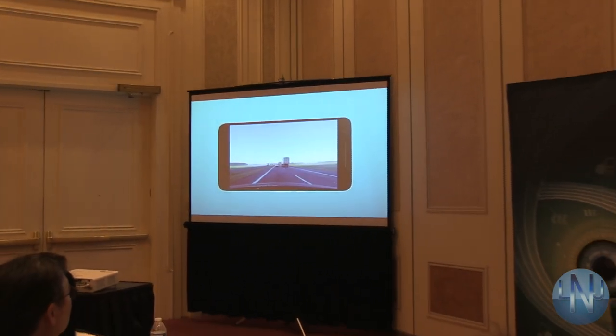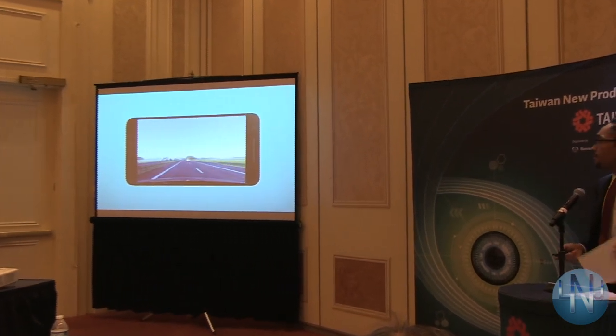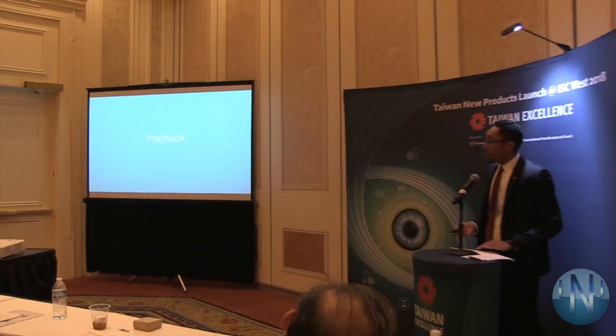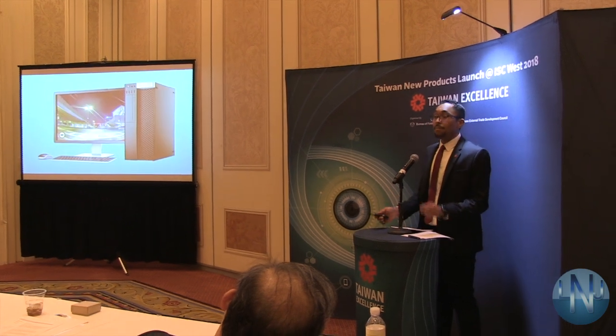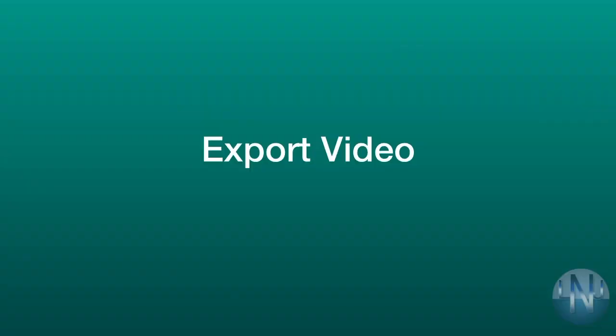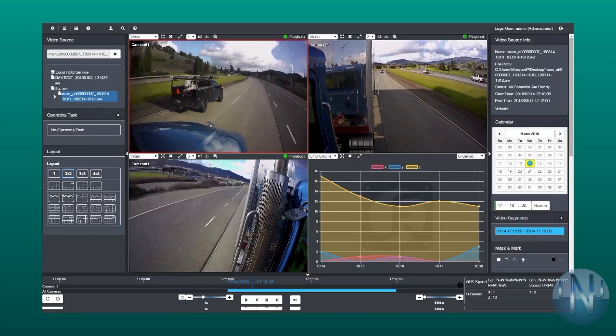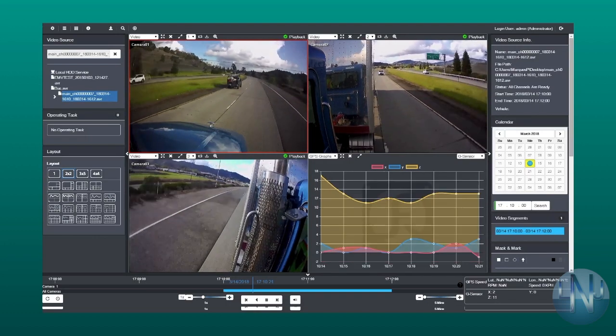X-Fleet allows you to view live video in real time to monitor events as they happen on the road. Video footage stored on X-Fleet can be played back for incident review. This footage is also recorded to an onboard solid state hard drive, meaning a vehicle's valuable video data will always be accessible. You can easily export video for sharing or viewing footage at a later time using smartphone and computer applications. Video and vehicle information is available on playback.